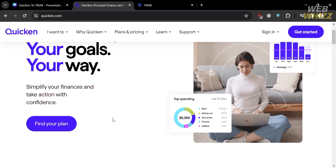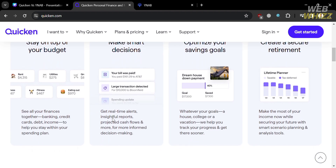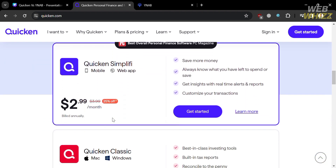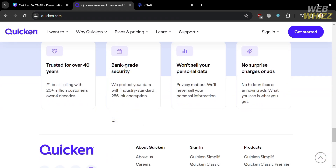Let's start with Quicken, which is a comprehensive solution that allows you to track various financial accounts such as bank accounts, credit cards, loans, investments, and real estate. You can also monitor your personal and business expenses, create budgets, pay bills, and plan for retirement.